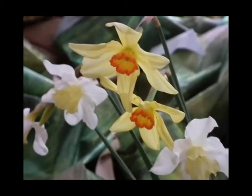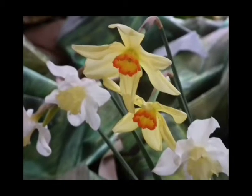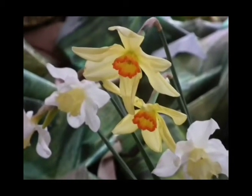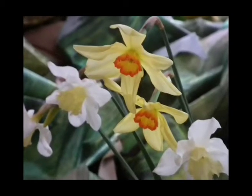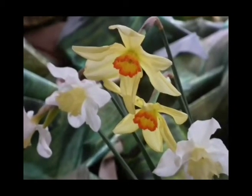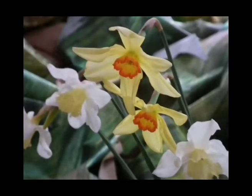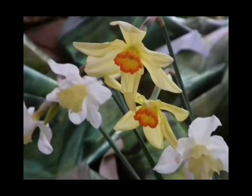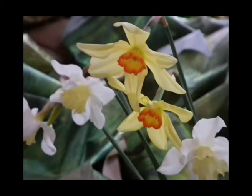I've brought several kinds of narcissus into the studio to work from. The ones that most interest me at the moment are the ones with yellow petals and yellow and orange cup. They're just fascinating elegant creatures.